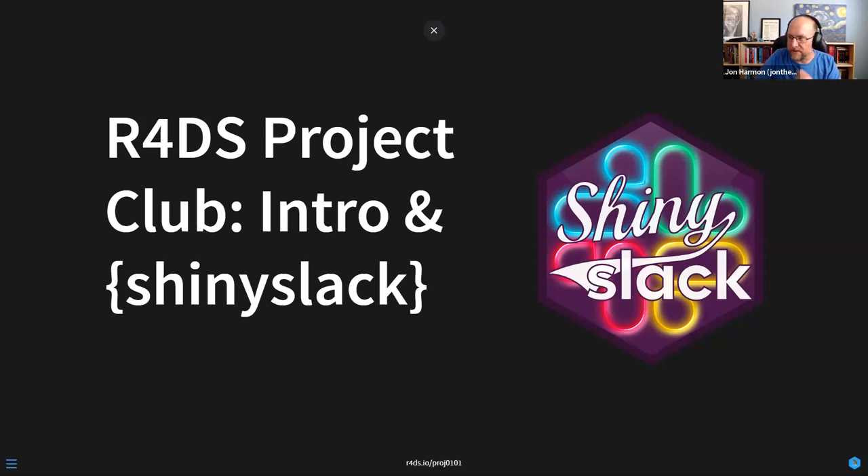Hopefully I'll be able to pay attention to the chat, but if there's a question I'm not answering, someone speak up and let me know. This is the first meeting of the R4DS Project Club. I'm going to go through an introduction to what the idea is, and then present the package I created — Shiny Slack. You can follow along at r4ds.io/proj101.